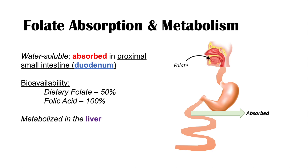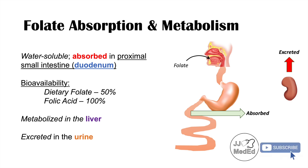Folate is metabolized in the liver. And because it is a water-soluble vitamin, we excrete it in our urine. Generally speaking, we don't have to worry too much about ingesting too much folate because we will essentially just excrete it in our urine.